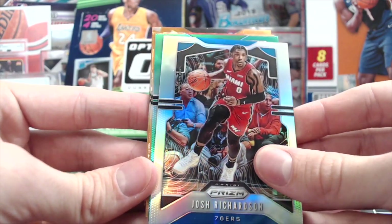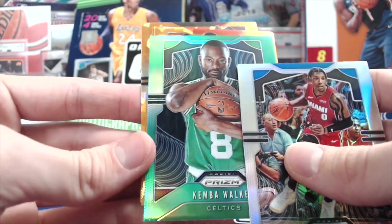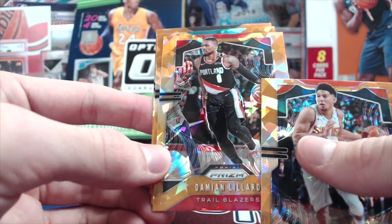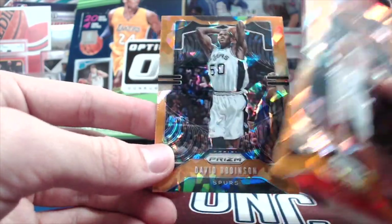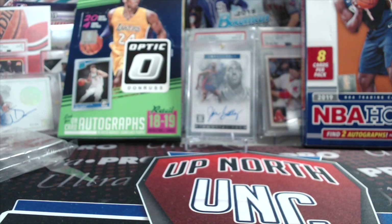Josh Richardson silver, green Kemba — that's cool. We pulled one of those out of a rack pack before. Devin Booker, Damian Lillard. There's a rookie — PJ Washington, hey that's a good one. He's playing well. And David Robinson. That was a really good hanger box — very solid.